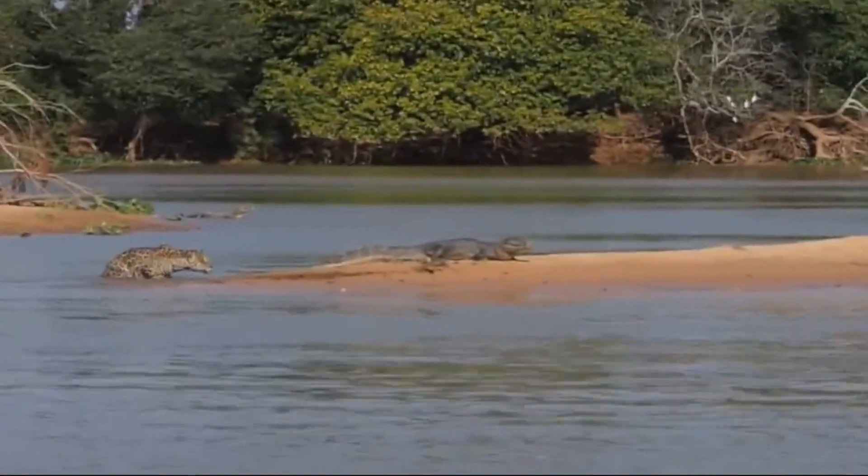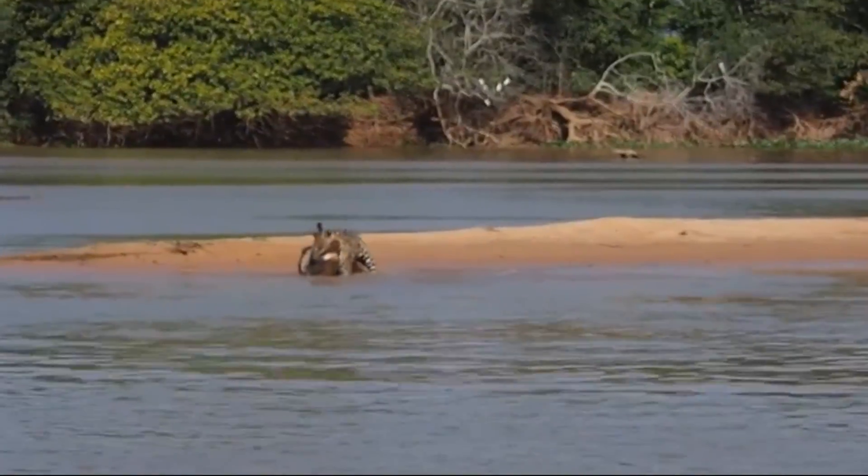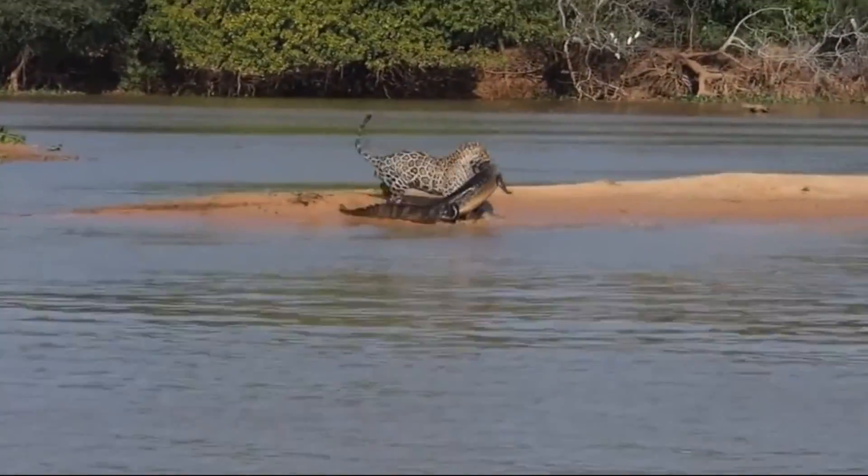Back here on Earth, photographers captured the rare event of a jaguar successfully hunting a caiman in Brazil's Pantanal wetlands.